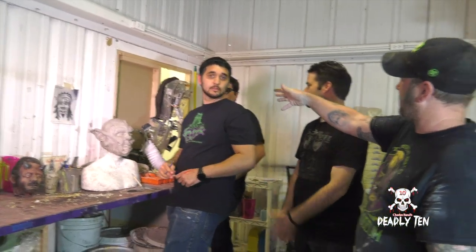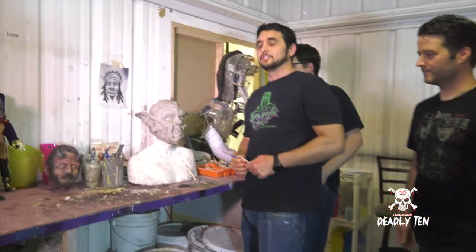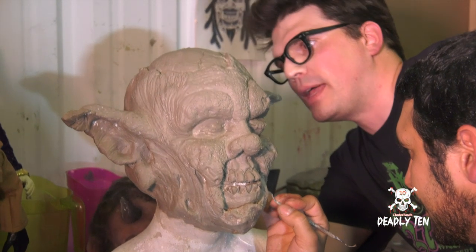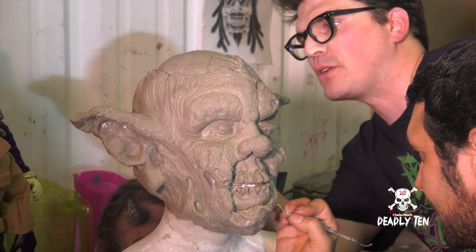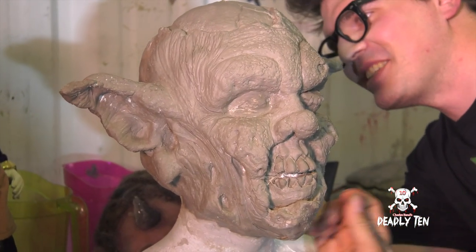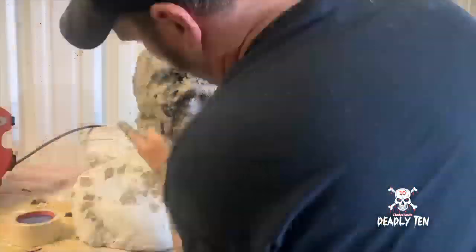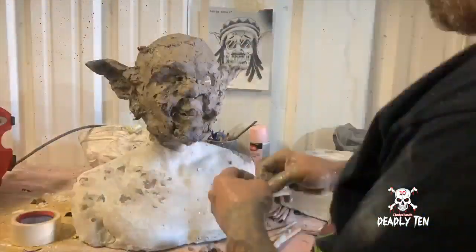Here we have Chris and Robert, and they're working on Ganja Ghost, just finishing up texture. We're talking about how we're going to mold this — it's going to be a two-piece mold and we're going to use Ultra Cal. We're going to end up running Ganja Ghost in foam latex, so he's got that Crypt Keeper feel and he'll move really well.